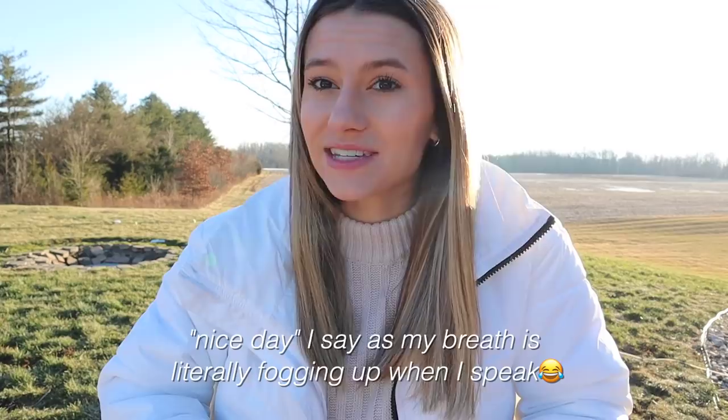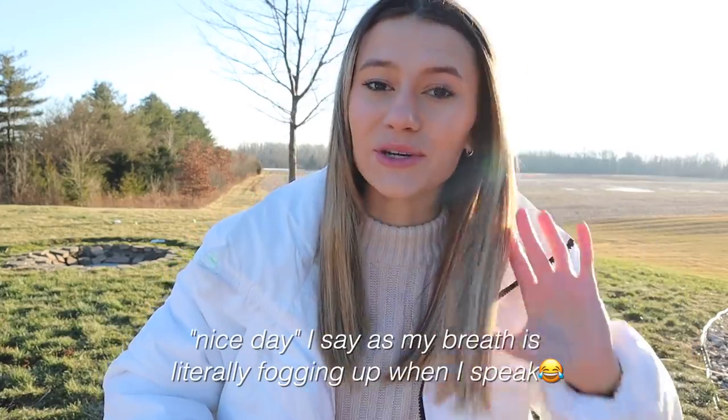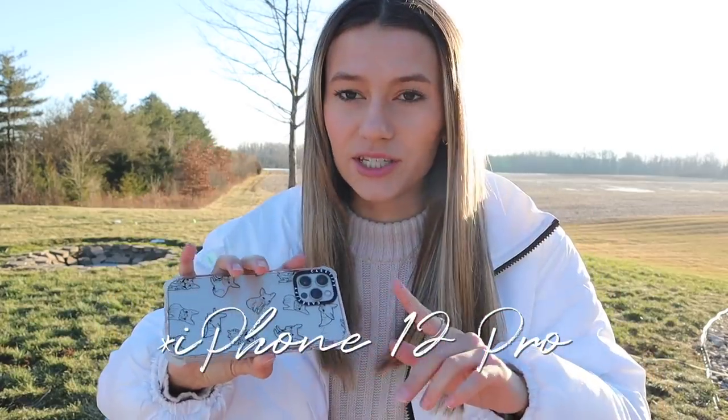Hello everybody and welcome! Today we're filming outside — it's a long story, basically my dad has some friends over and they're all playing instruments in our house and it's very loud. It's icy outside so we're going to take advantage of it. I'm showing you guys what's on my iPhone — this is the iPhone 12 in the color gold. I just got this last November and I did an unboxing so go watch that if you haven't yet.